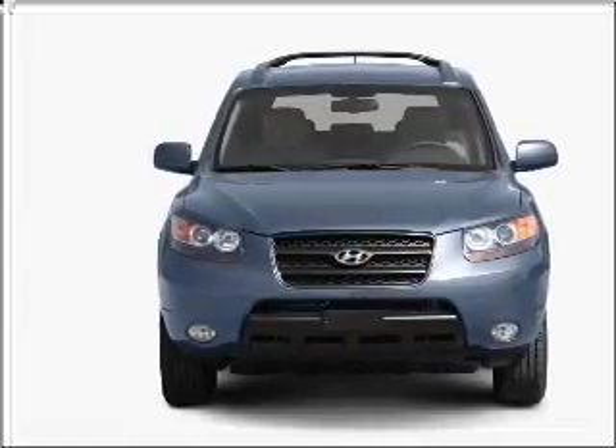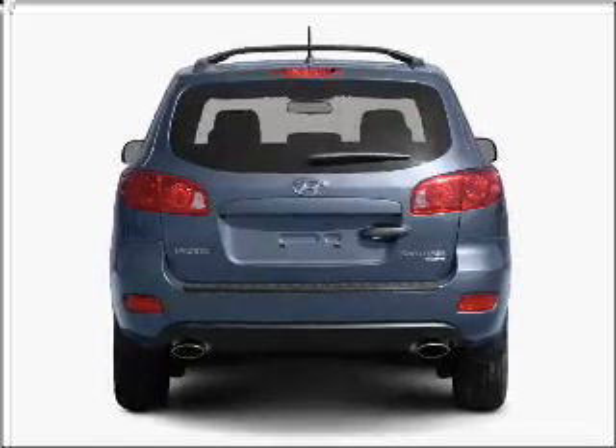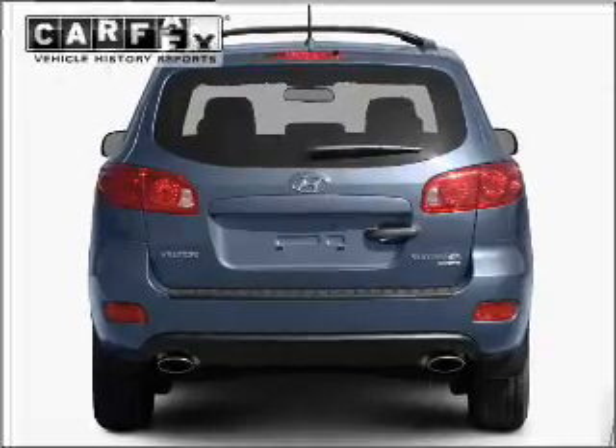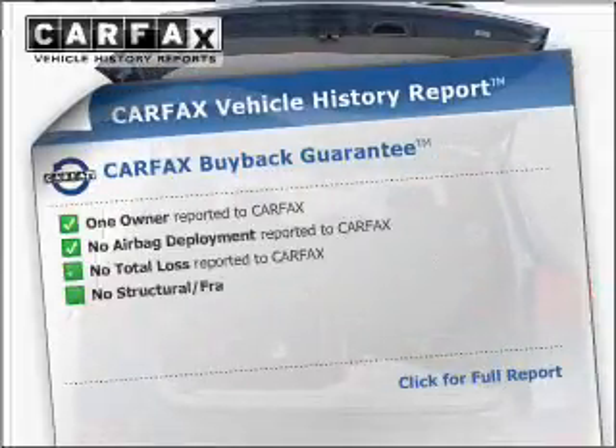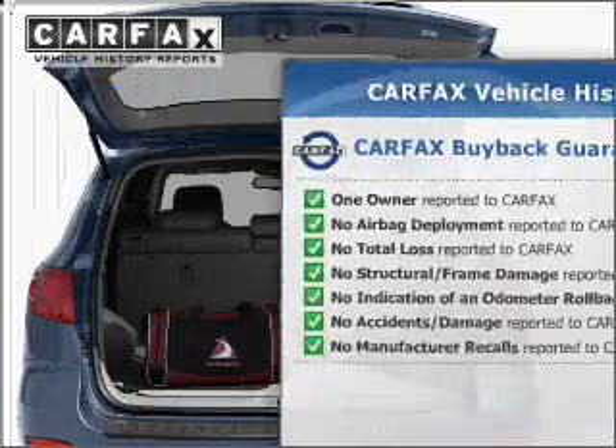With a solid six-cylinder engine connected to a smooth shifting transmission, the anti-lock braking system will keep you safe on the road. Memory settings are just one of the extras. This vehicle comes with a CARFAX report, which reduces your buying risk by providing the vehicle's history before you purchase.